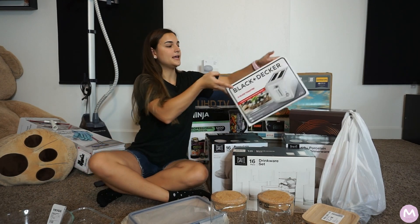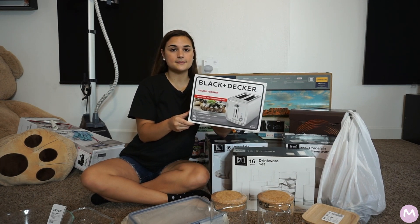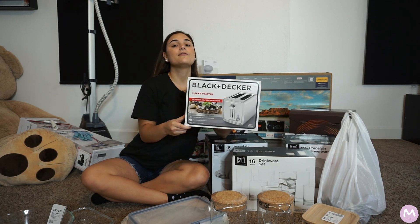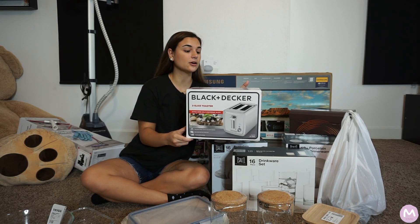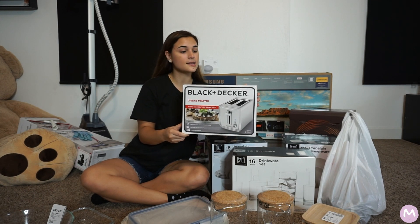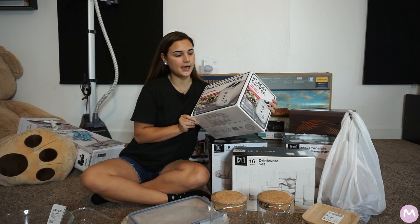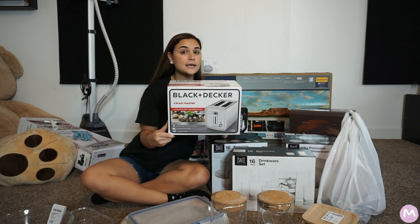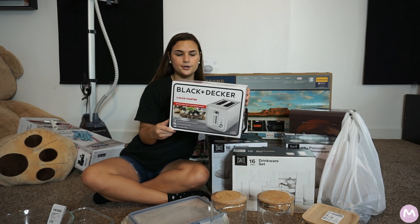I also got a two-slice Black & Decker toaster. Black & Decker has been around for a very long time and it's a brand everyone loves — they make a lot of great things. The design is super cute, slick, and simple. I love making toast, so I really wanted this. I believe it's under $30.